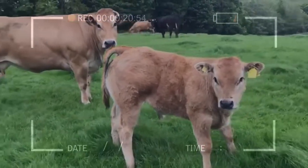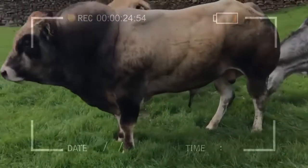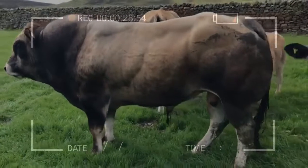The Parthenay thrives on all types of terrain and can cope with differing climatic conditions, and has very good disease resistance. They have great mobility, activity, and thriftiness.